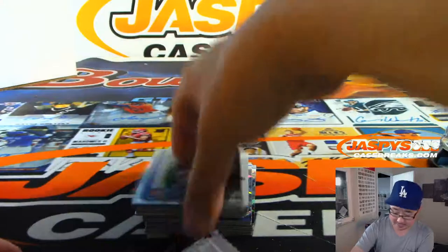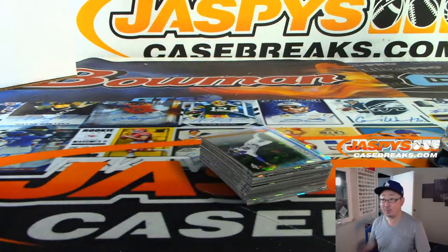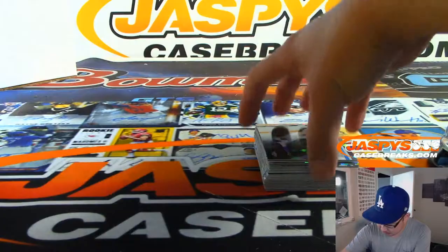All right. And the last box — this is break 18. What's coming up after this? Schedule's in the chat. Upper Deck Supreme Hard Court. Then it looks like I'll go through some orders — I got 15 orders here. And then we'll see what we'll do after Upper Deck Supreme Hard Court.